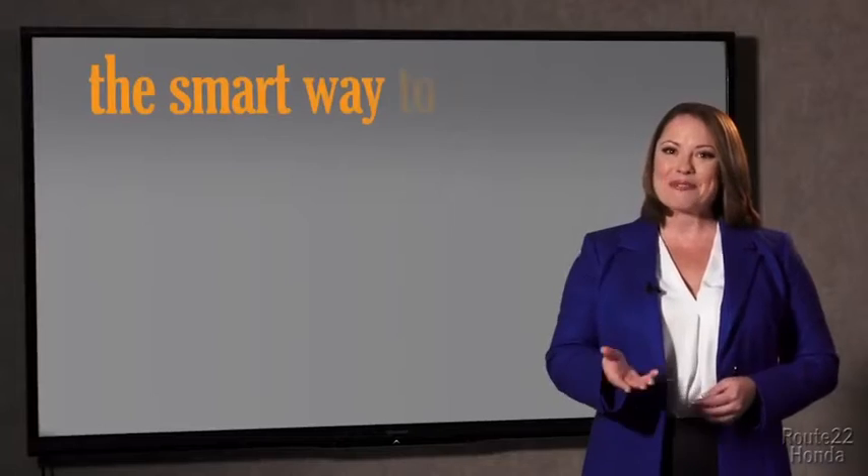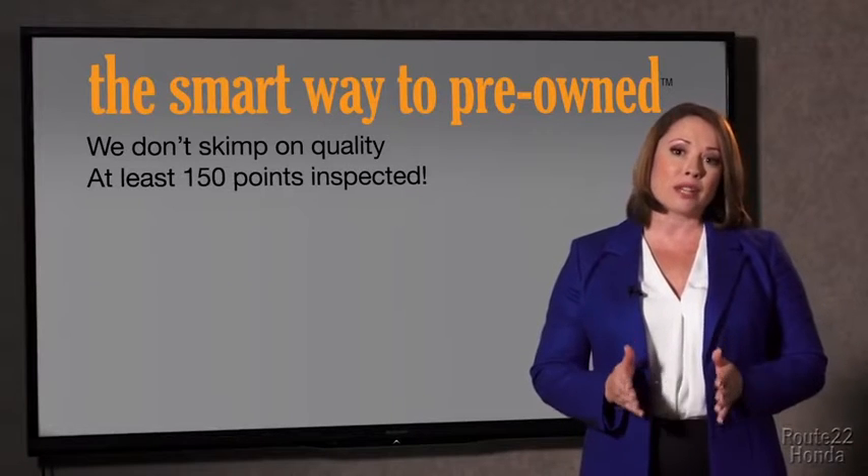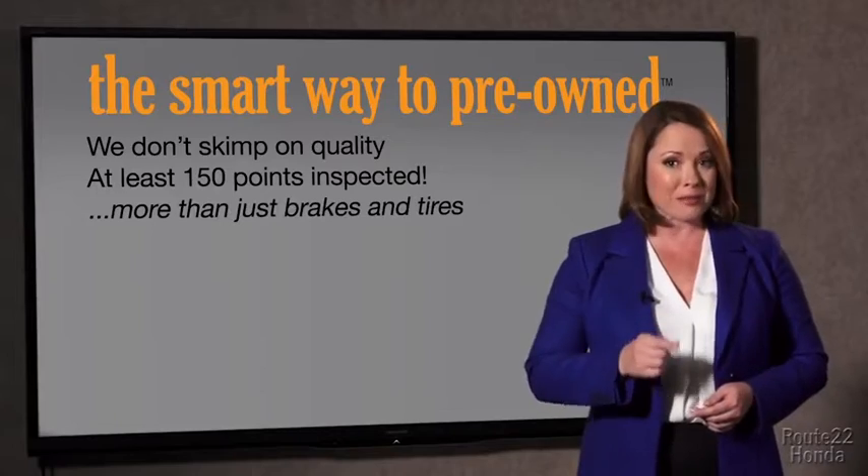So, Zach, tell me — what do you like the most about the smart way to buy a pre-owned vehicle? Well, I had no idea a dealer could sell a car that barely passes state inspection. I mean, they only check two things — the tires and brakes are just adequate, not even good. Why take chances? Your life and those of your loved ones should be more important than that. That's why we don't skimp on quality. All of our pre-owned vehicles go through at least a rigorous 150-point inspection, checking more than just brakes and tires.